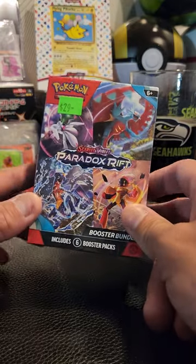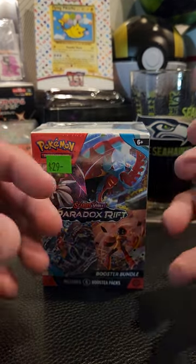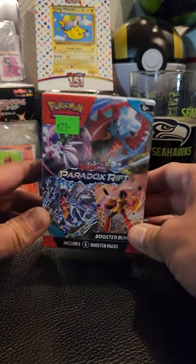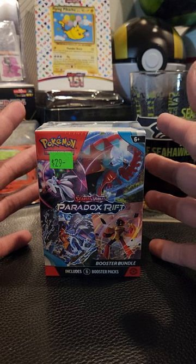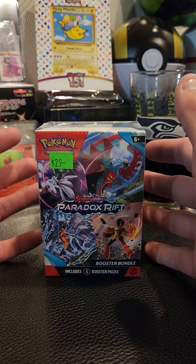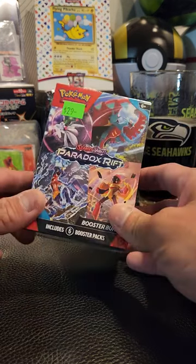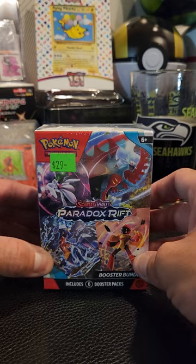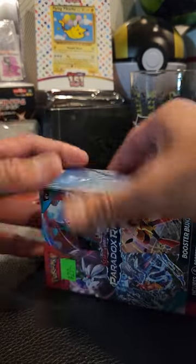I don't know if you all have opened up any of this newest set — it's pretty interesting to see the ancient and future stuff mashed together into one. It's almost like a rift, with the past and the future just fighting against each other, which I think is pretty cool. But man, they are releasing sets like crazy. It kind of reminds me of Magic the Gathering — they had the whole hype with the Lord of the Rings set and trying to find the one-of-one One Ring, and then two or three months later they've got two or three more sets out. Pokemon is never going to stop, and we're just going to keep ripping into this stuff.